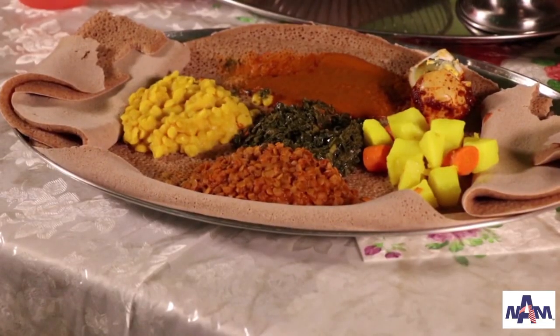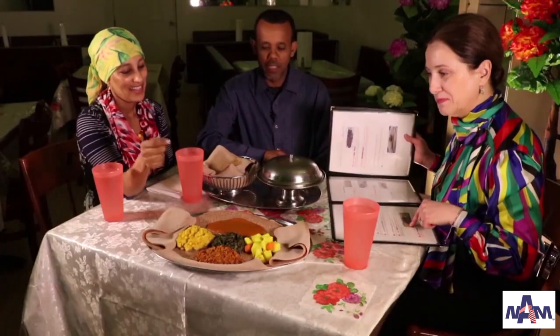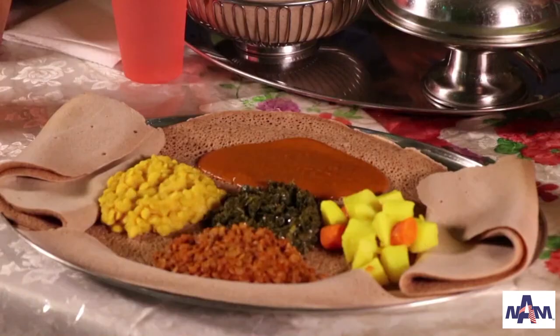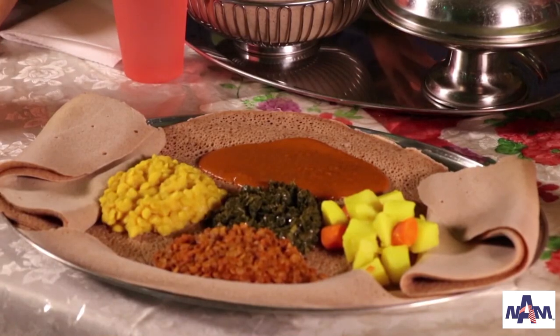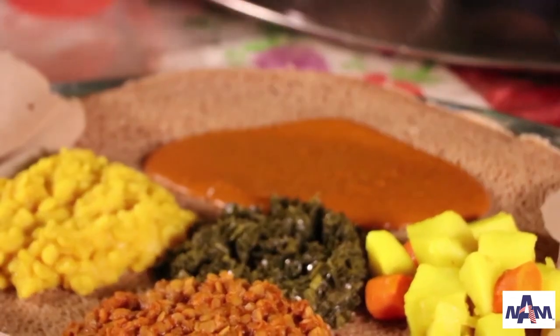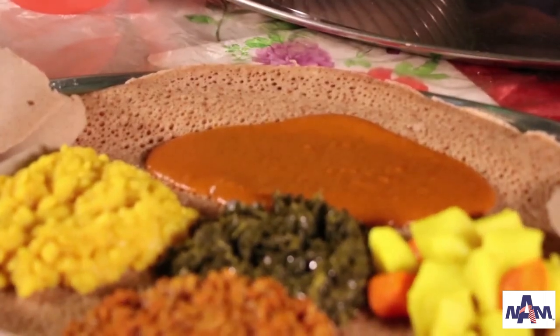Atarkik, which is the yellow split pea. Shiro — shiro is an Ethiopian kind of hummus. It's fresh cooked. They call it shiro, which is the fava bean powder. It's prepared with Ethiopian spicy. And this one is called gomen. The gomen is the Ethiopian name — color green.